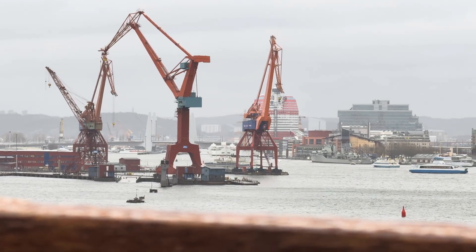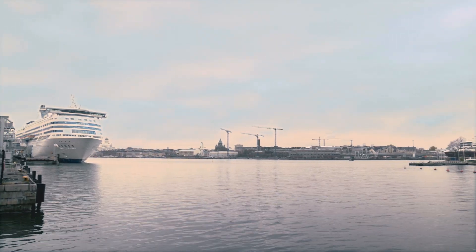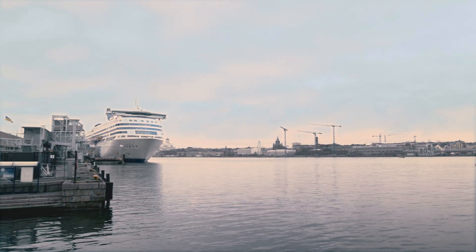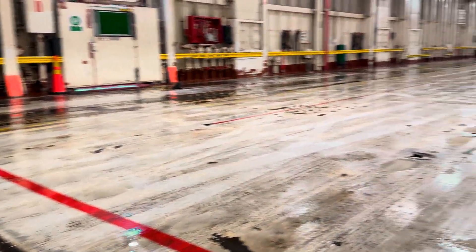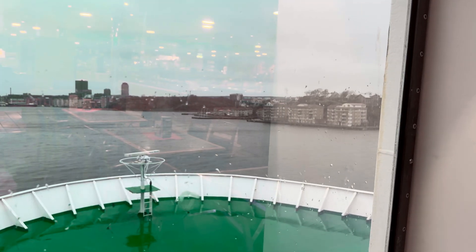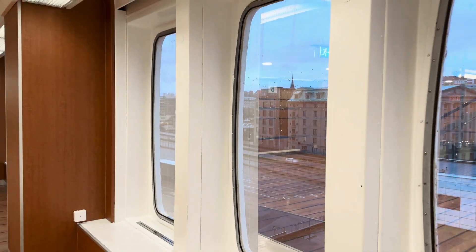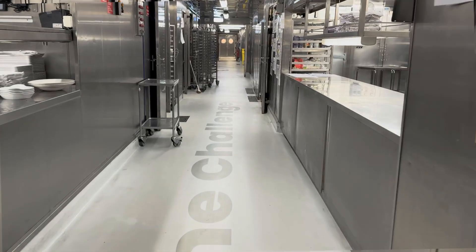One ferry is leading the way in addressing these challenges. Stretching 155 meters, the ferry carries over 2,200 passengers and 550 cars. At the heart of the ferry, the galley plays a central role in delivering a seamless experience for the passengers, but it also presents unique challenges.